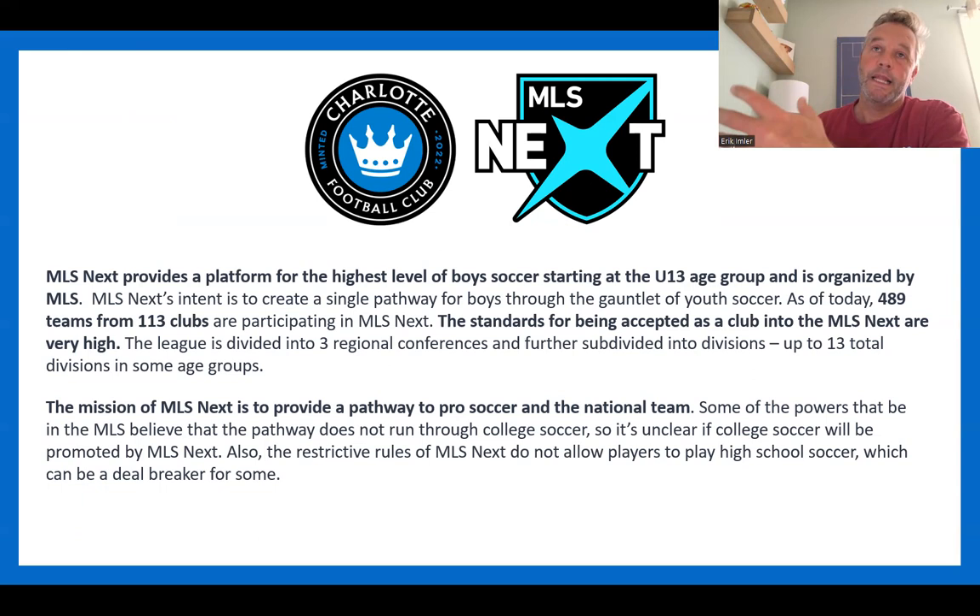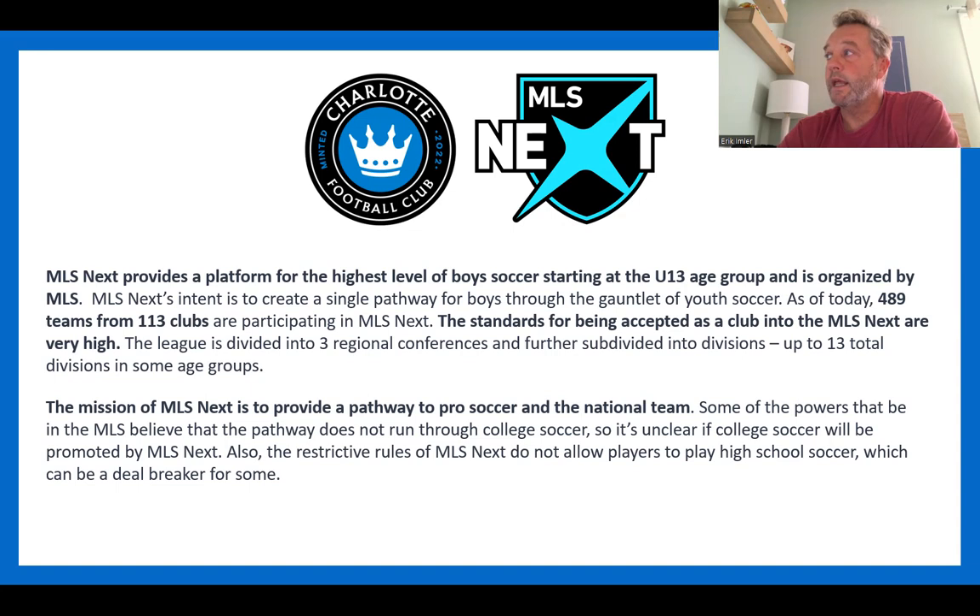MLS Next is another very selective affiliation. Charlotte FC is the MLS Next representative within Charlotte. They are basically coming to find you — if you're good enough, they will find you and invite you into their development program, usually starting around U14. The key difference is that with US Club, USYS, and ECNL clubs, the family is paying the bill. With MLS Next and Charlotte FC, the club is paying the bill. Your child plays for free, gets on planes, plays at a very high level, and trains every day.